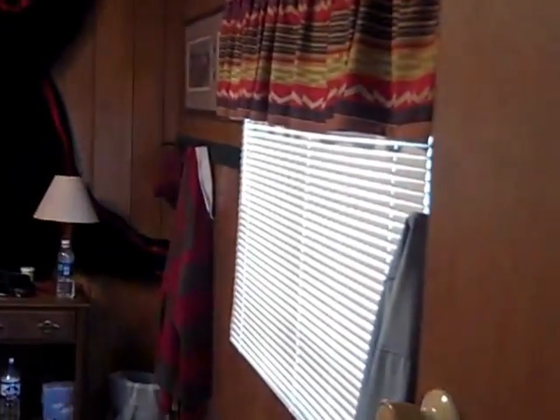Here is the master bedroom — very nice, very good size. There's a closet over there and some built-in cabinets in the corner, plus a nice window.